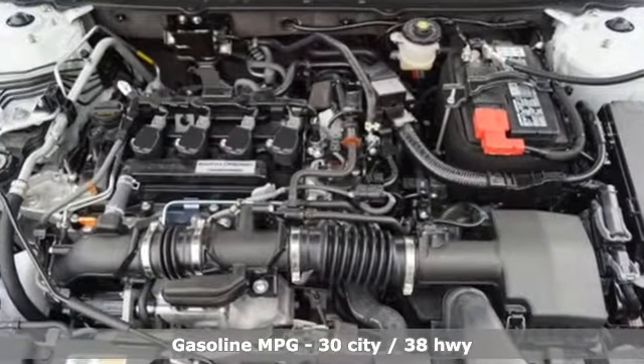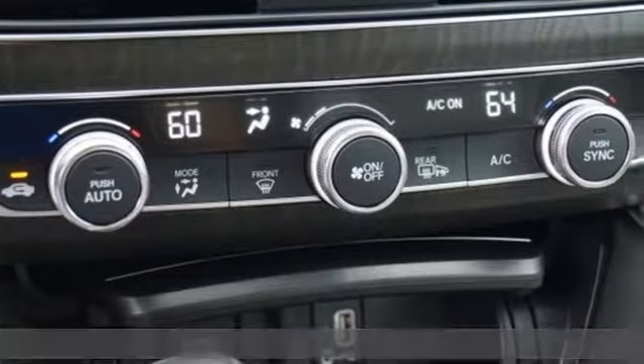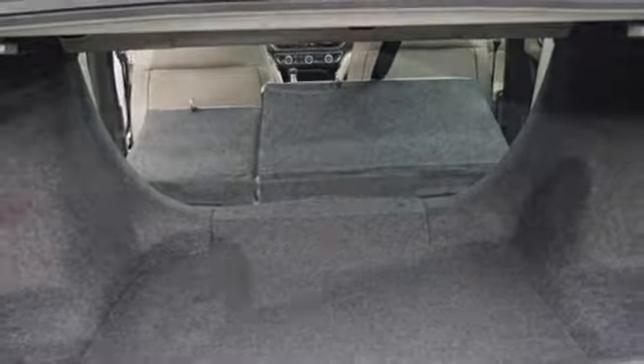It's equipped for all your driving needs and wants. Streaming audio, power heated mirrors, front heated leather bucket seats, auto dimming rear view mirror, doors and push-button start proximity key.